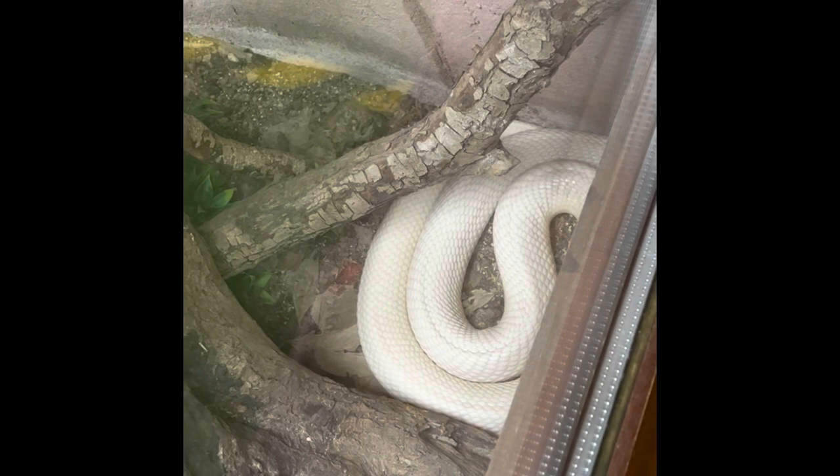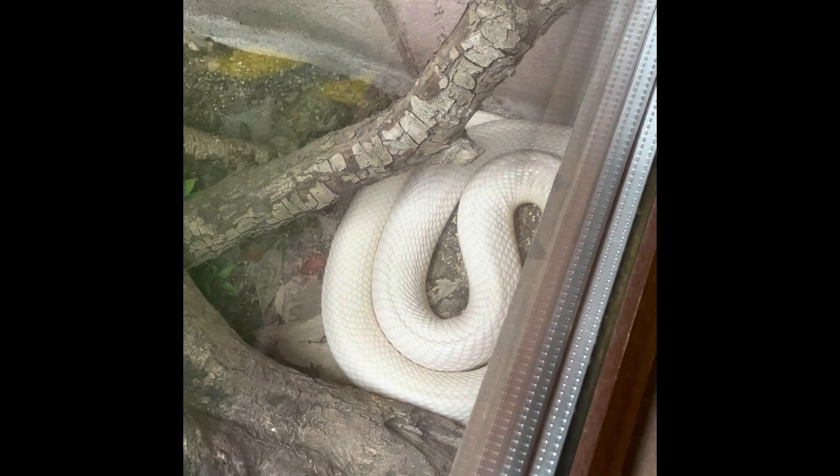This is a very rare albino king cobra. King cobras can stand up so tall that they can look at an adult human being dead in the eye.